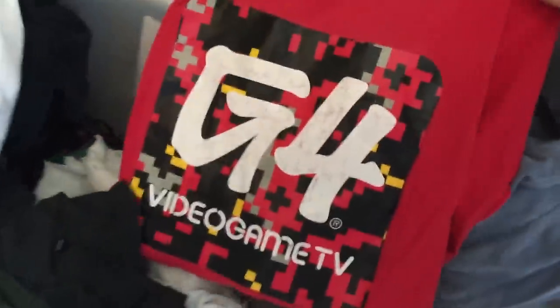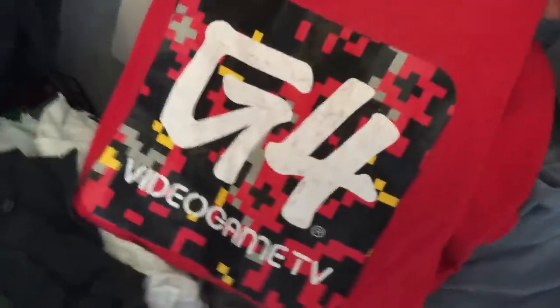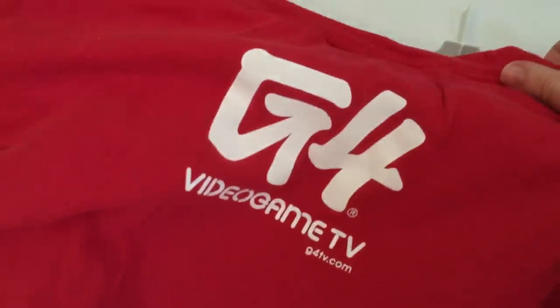Just a big old G4 logo. Kind of looks like a QR code. This is before QR codes existed though. I used to wear this all the time. I can't even remember a time before QR codes.